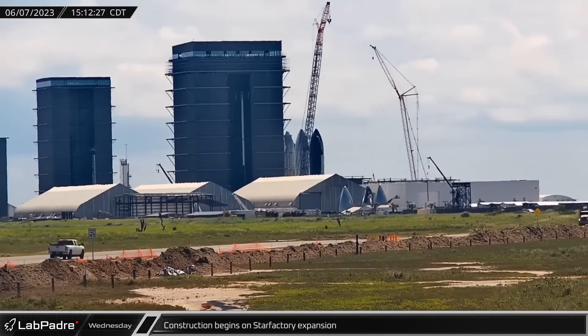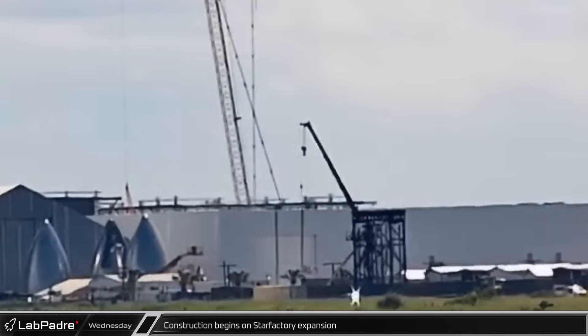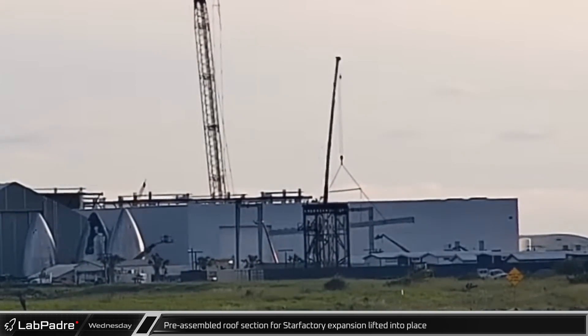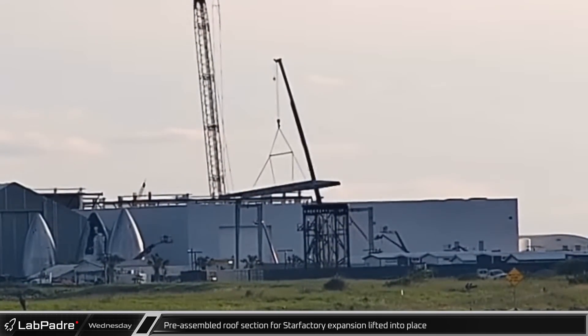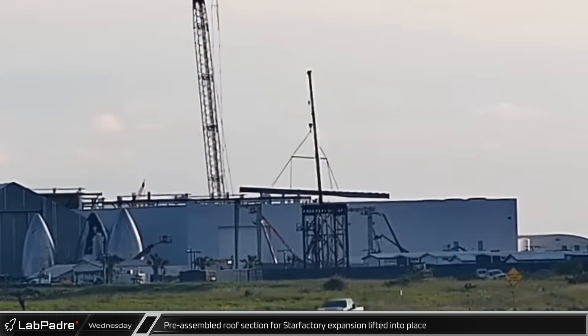Over at the build site, the first pieces of steel were erected, sending construction above ground for the first Star Factory expansion. Crews have been working quickly and the first pre-assembled roof section for the new factory building was lifted into place later that day.